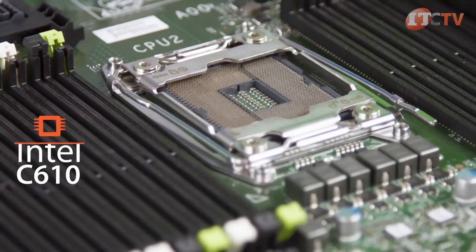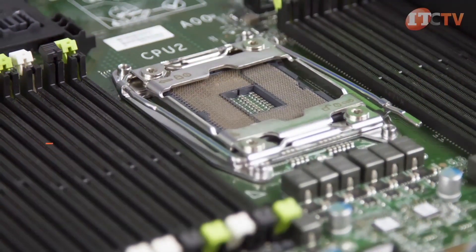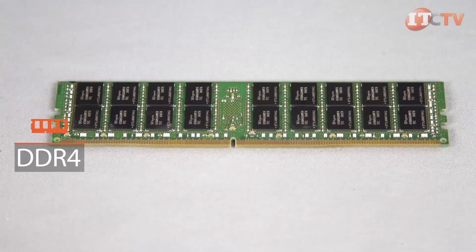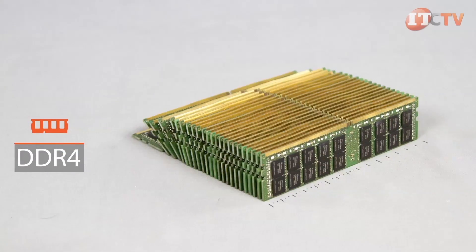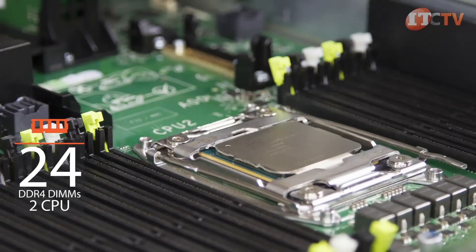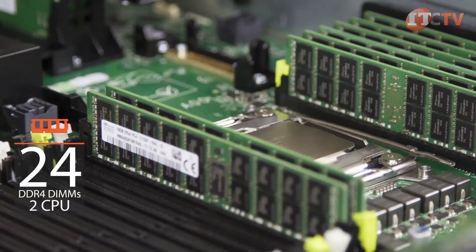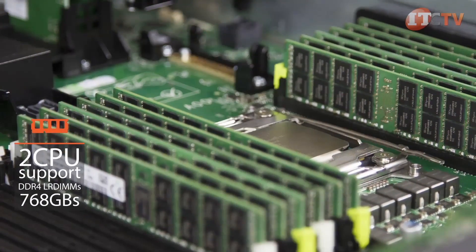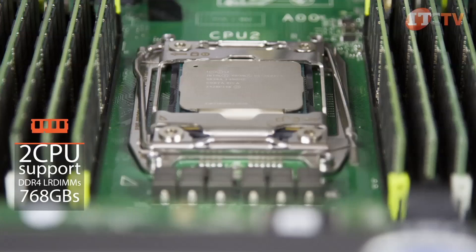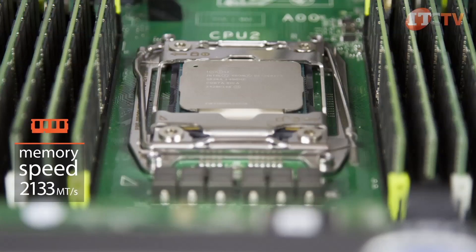The E5 2600 processors deliver more cores, additional cache, and better power efficiency over the previous generation of Xeon Ivy Bridge processors. The Intel C610 chipset supports DDR4 DIMMs, providing faster speeds, higher compute density, and power consumption is reduced by 30 percent over the previous generation of DDR3 RAM. When used in a dual CPU configuration, a maximum of 24 DDR4 DIMMs can support an impressive 768 gigabytes of LR DIMM 32-gigabyte modules and achieve memory speeds of up to 2133 mega-transfers per second.